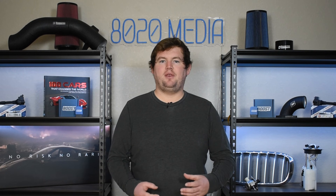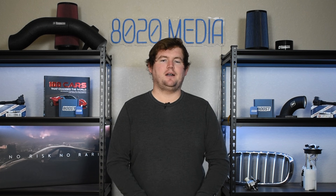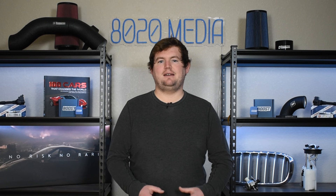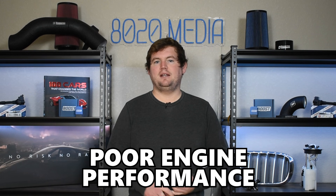For symptom number three, we have a couple of things lumped together: rough idle, misfires, and poor overall performance from the engine. With a faulty fuel rail pressure sensor, it's very possible that the fuel rail isn't getting enough pressure and the vehicle isn't able to maintain a proper fuel pressure and injection cycle. That's going to lead to various issues starting with misfires and poor air-fuel ratios, ultimately causing rough idle, poor performance, low power, stalling, and more.